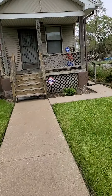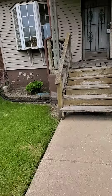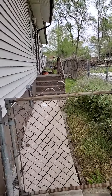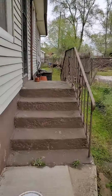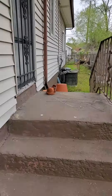Let's see what's back here. Very nice. Looks good. Soffits look good. Gutters look good.